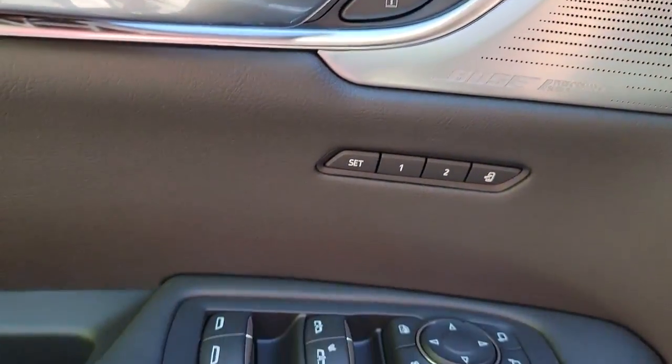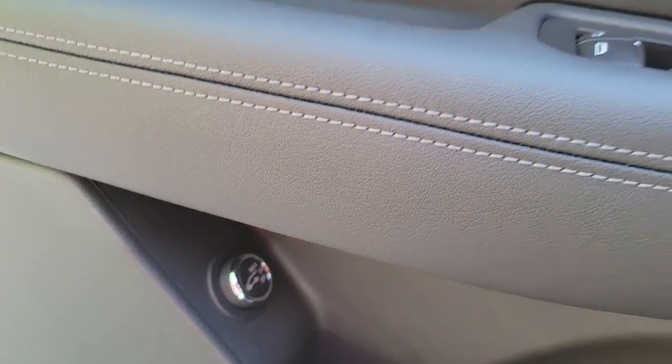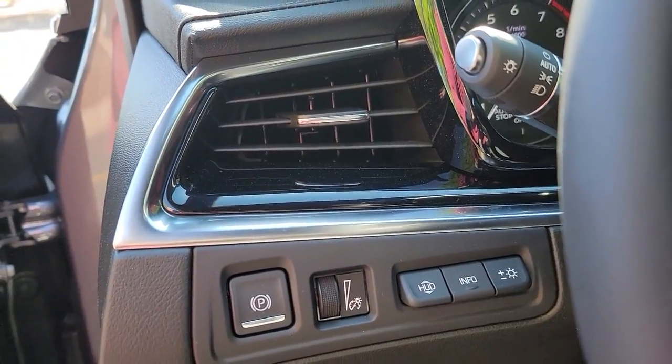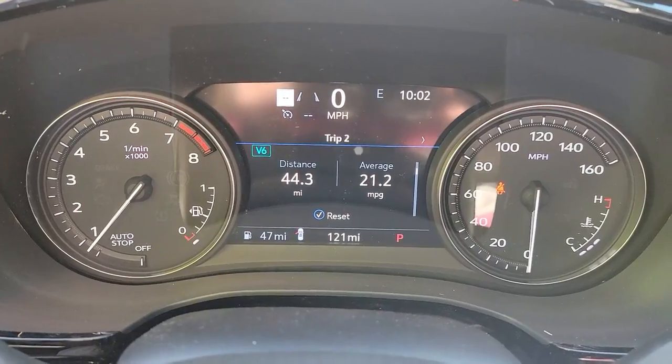Navigation system, keyless entry, sun and moonroof, power liftgate, electronic stability control, third row seat, seat memory, auto dimming rear view mirror, intermittent wipers, and universal garage door opener.